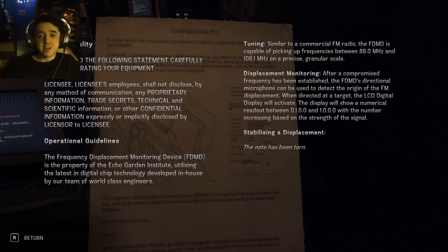Displacement monitoring: after a compromised frequency has been established, the FDMD's directional microphone can be used to detect the origin of the FM displacement. When directed at a target, the LCD digital display will activate. The display will show a numerical readout between 0.1.0.0 and 1.0.0.0, with the number increasing based on the strength of the signal. Stabilizing a displacement — the note has been torn.